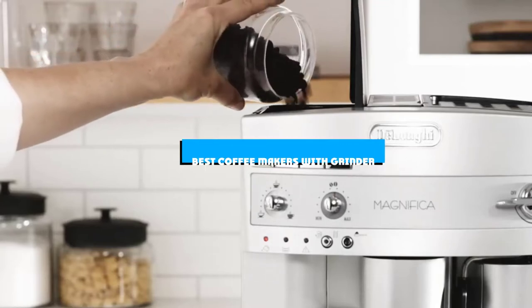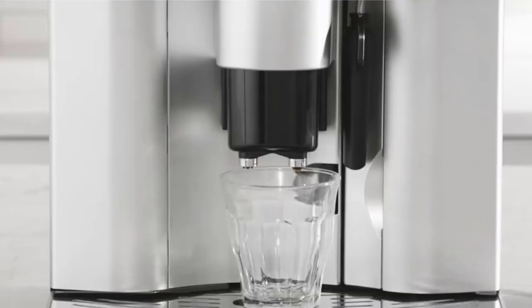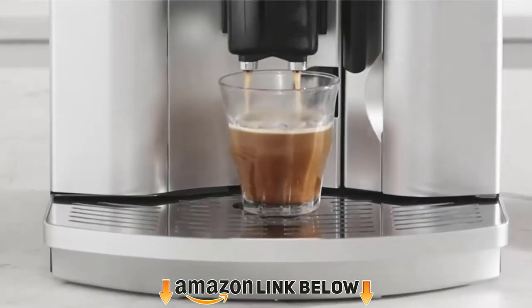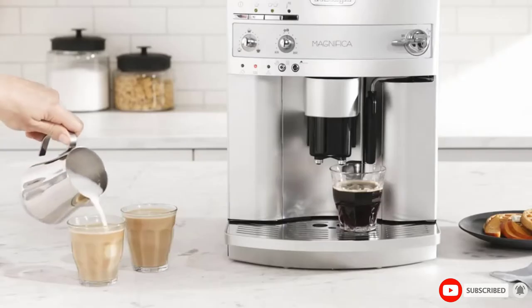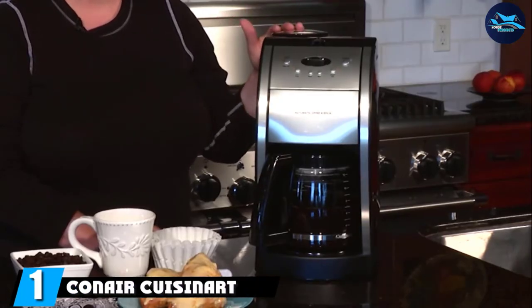If you're looking for the best coffee makers with grinder, here's a list you must see. We made this list based on our personal preference and sorted it based on features, prices, quality, durability, reputation of the manufacturers, and customer feedback. We've included options for every type of customer, so let's get started.